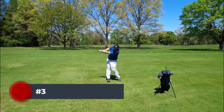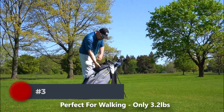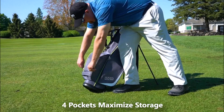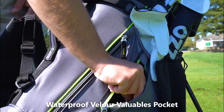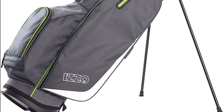Number 3. You could likely pick up this bag with your hands and carry it for nine holes because it is so lightweight. That would also be rather simple with the SmartGrip grips. However, we advise utilizing the ergonomic shoulder straps that come with the bag instead. You would not anticipate finding full-length dividers in a golf bag that is so lightweight and affordable, but they are present in the Izzo Ultra Light. Its four-way design is its only drawback.